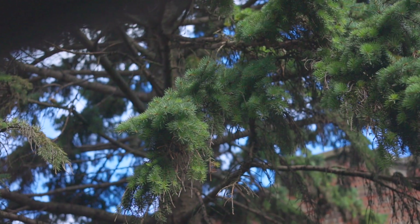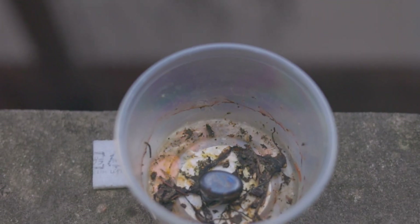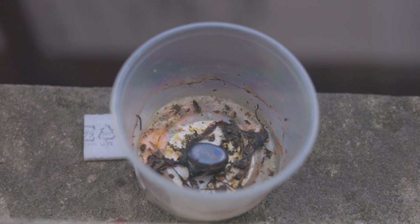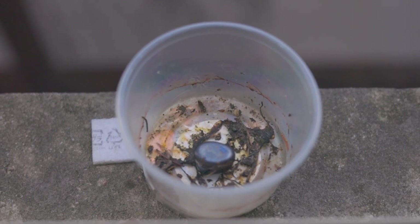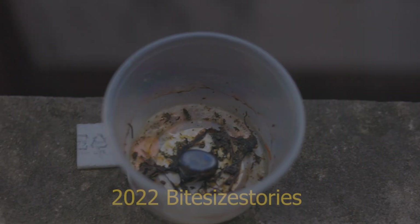At the end of August, it didn't rain and all the water in the cup evaporated. Today, the cup is still dry. This will change the ecosystem in September, when it rains again. And I will make another report at the end of the month.